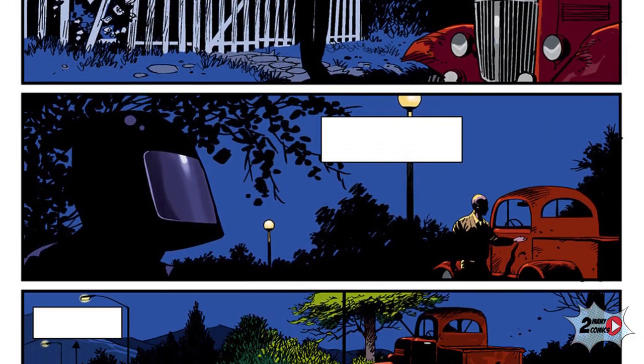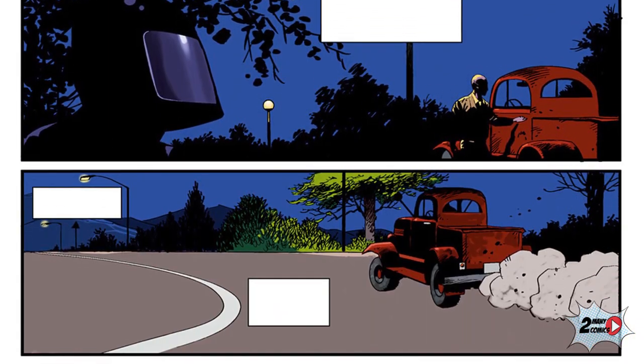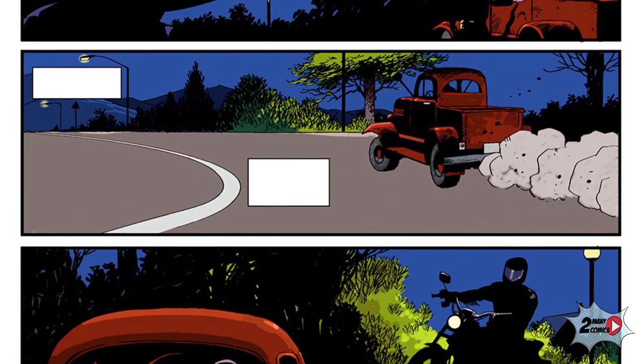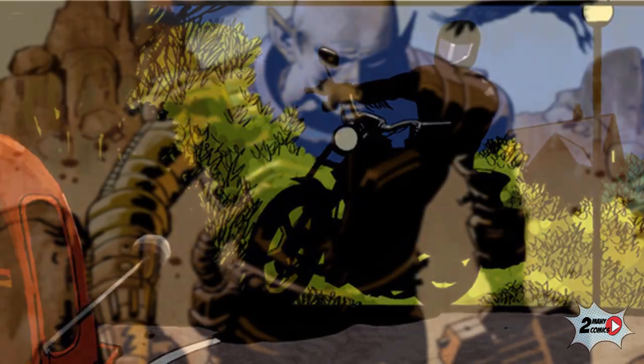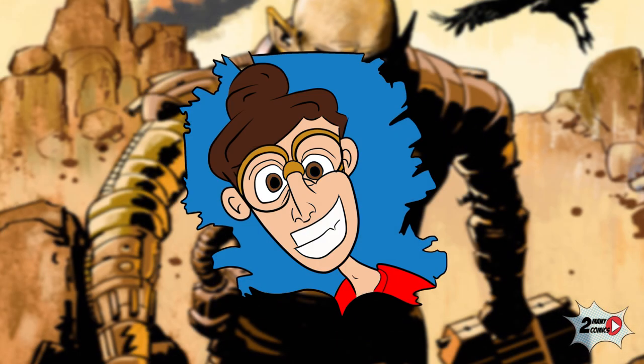In the end, it feels good to read a comic that doesn't rely on edginess and extreme violence to stand out. Instead, it uses clever narration with clever panel layout to create a sense of enigma, which is much appreciated. Well, this is it for this video — until next time, keep on reading.